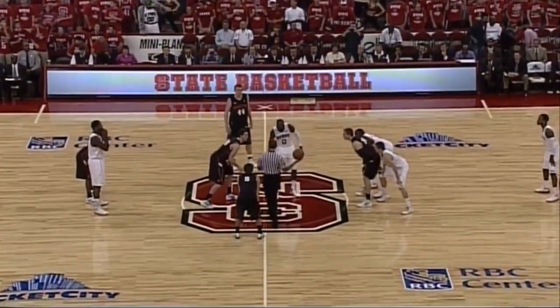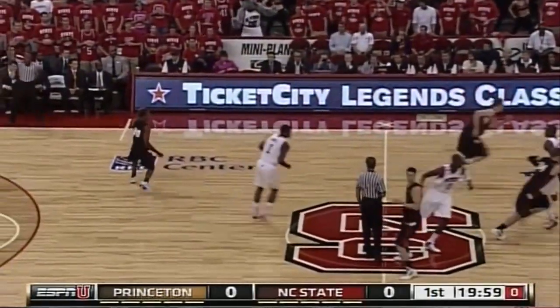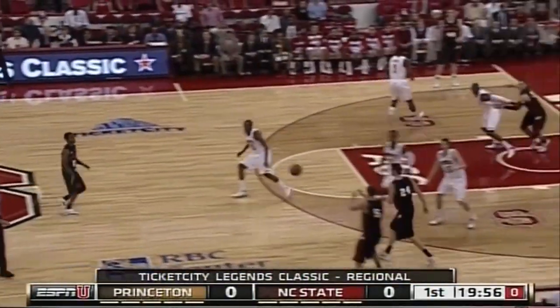They'd like to see this game in the 80s. Princeton — they'd like to see this game in the 60s. It's a great game to see who controls the tempo. Princeton in their road black uniforms.